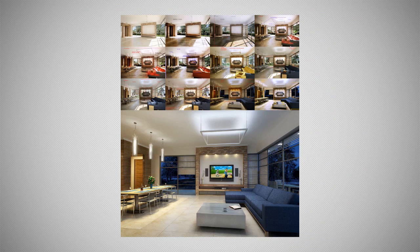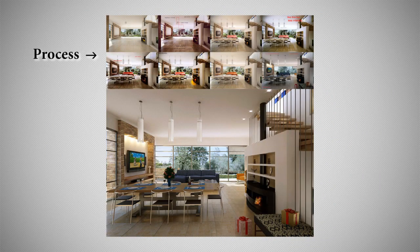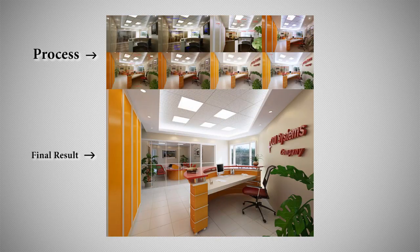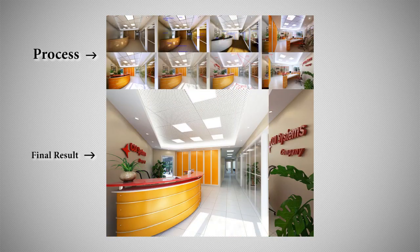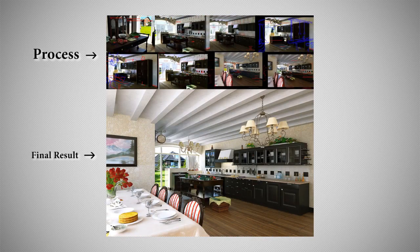Principle 5: Practical working experience. During this training you will create several 3D interior scenes by following our method. Our techniques will show you the most efficient way of creating realistic renders that can later be used in your portfolio.